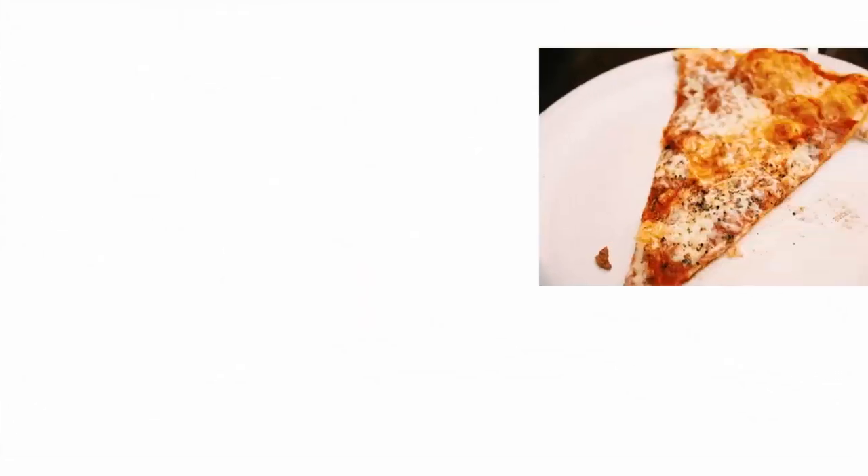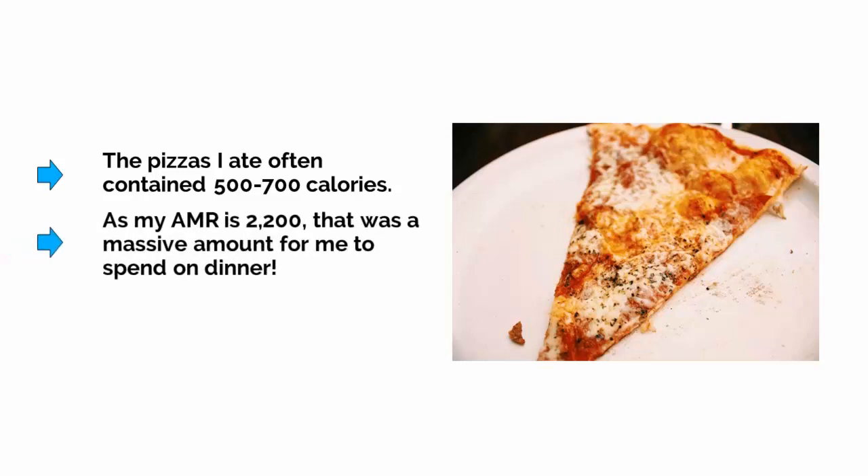For me, it was pizza. I never realised, until I took the time to look, that the pizzas I ate often contained 500 to 700 calories. As my AMR is 2,200, that was a massive amount for me to spend on dinner. Pie and chips night was even worse.